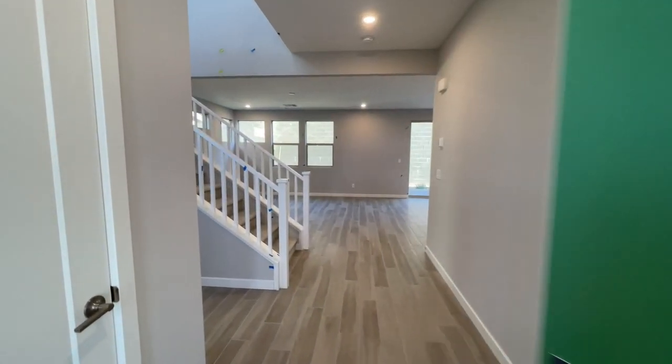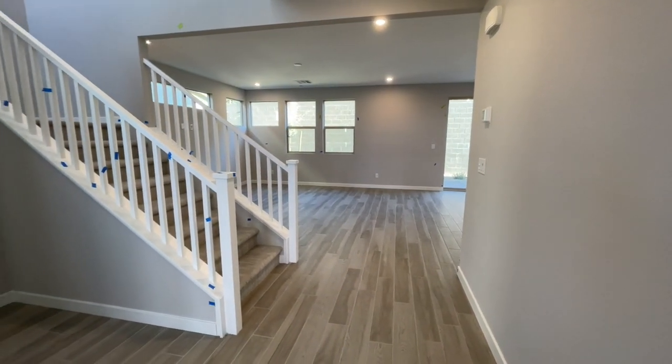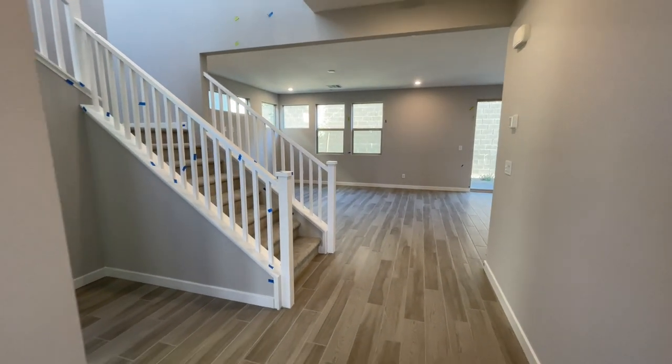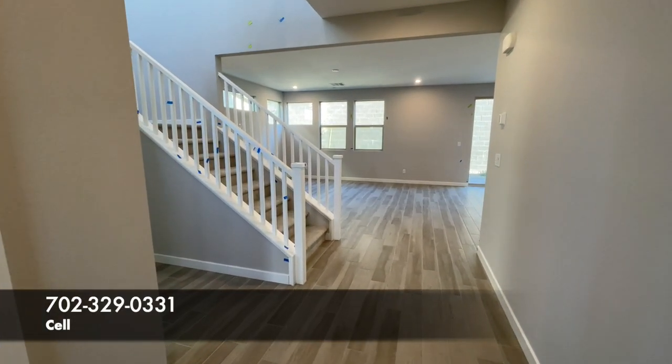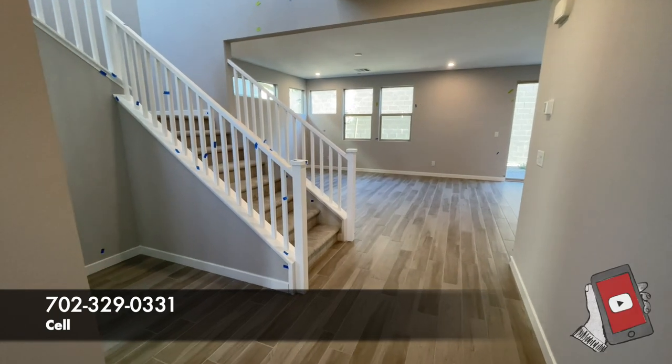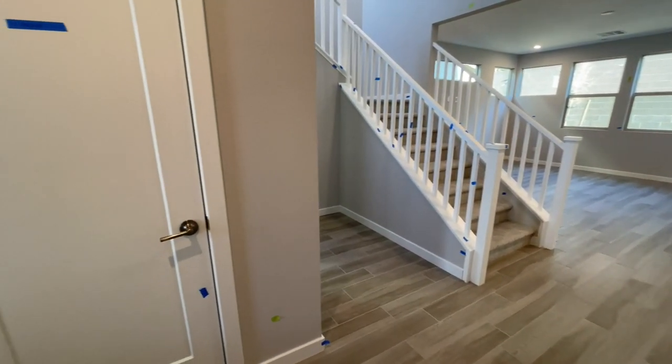If you want to see new homes, thinking about going into the models or filling out information online — if you do, the builder will not let you be represented. Fun fact: as the buyer, you do not pay the realtor commission, the builder does. So if you want to see homes, schedule tours, all that good stuff, give me a call. All my info is down in the description below.